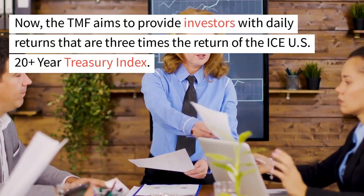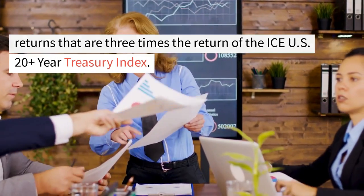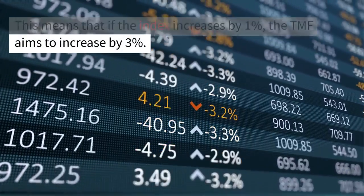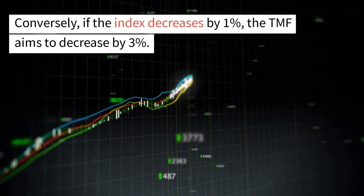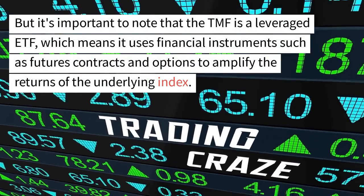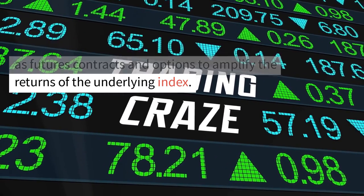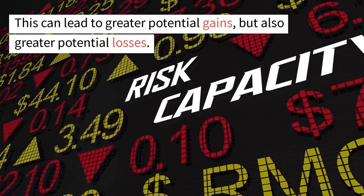The TMF aims to provide investors with daily returns that are three times the return of the ICE U.S. 20-Plus-Year Treasury Index. This means that if the index increases by 1%, the TMF aims to increase by 3%. Conversely, if the index decreases by 1%, the TMF aims to decrease by 3%. The TMF is a leveraged ETF, which means it uses financial instruments such as futures contracts and options to amplify the returns of the underlying index. This can lead to greater potential gains, but also greater potential losses.